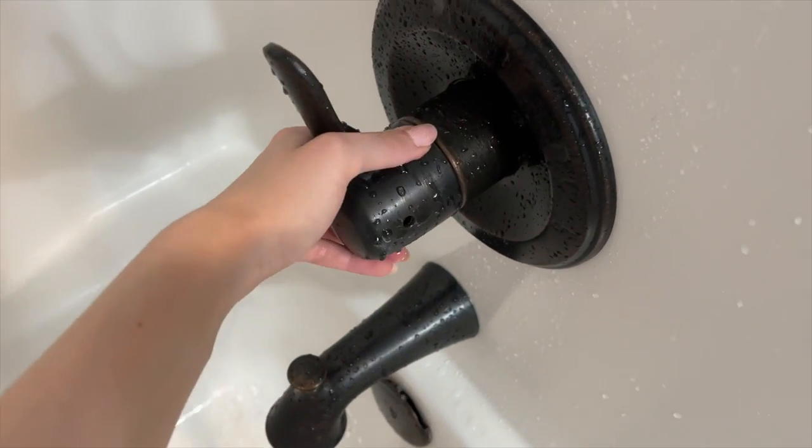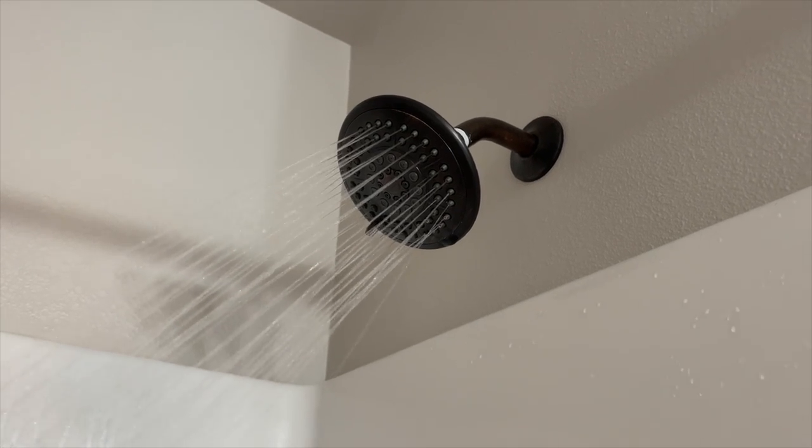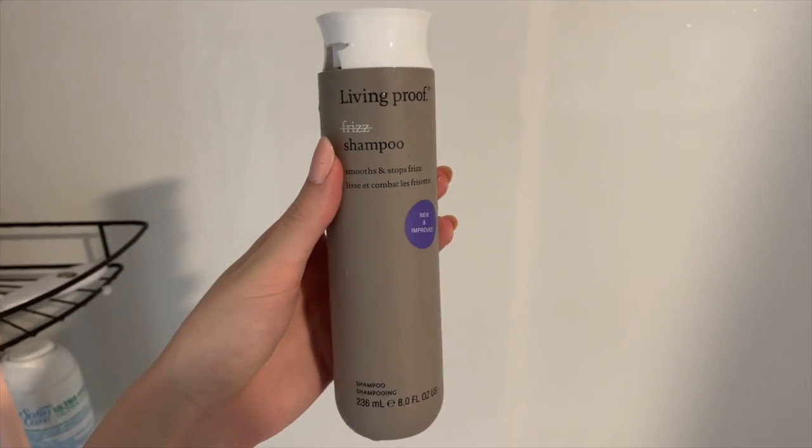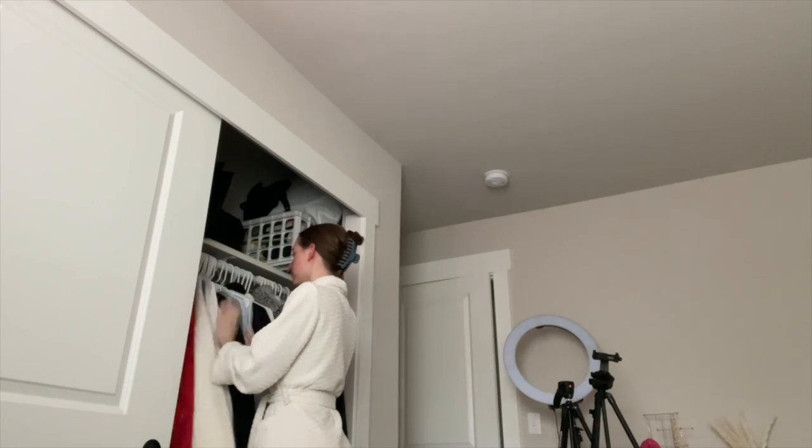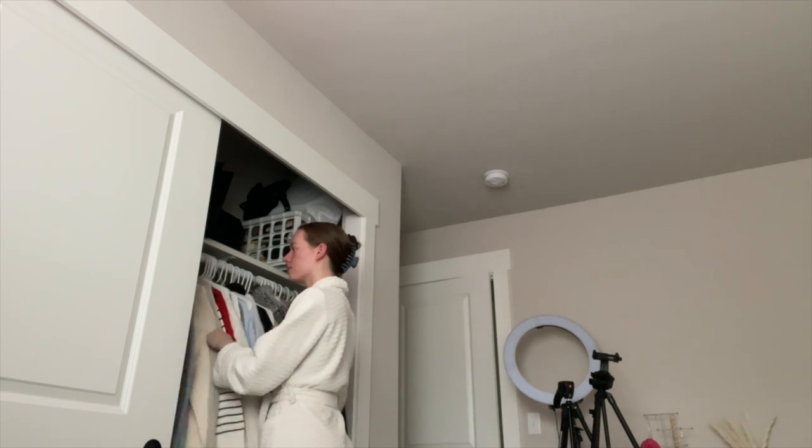Later I go in and shower. I use the Living Proof de-frizz shampoo and conditioner and the Aveeno body wash. Post-shower, I always brush my hair and put it up in a claw clip, then figure out what kind of comfy outfit I'll be wearing for the rest of the day.